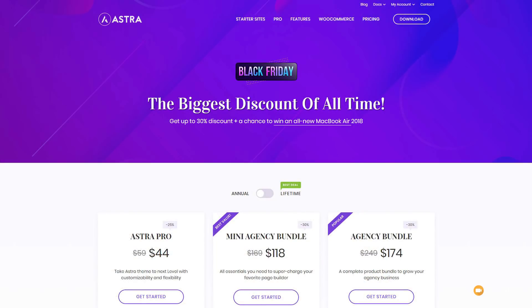Next on our list is Astra from Brainstorm Force — a wonderful theme that works really well with all the different page builders. It's built with speed in mind, a very lightweight theme that's incredibly easy to work with and completely free. If you want to take it to the next level, there are pro options giving you loads more tools, including full pro sites you can download and use as the basis for building your own site. The Pro version is currently on a 30% discount, and it pairs perfectly with Elementor Pro.